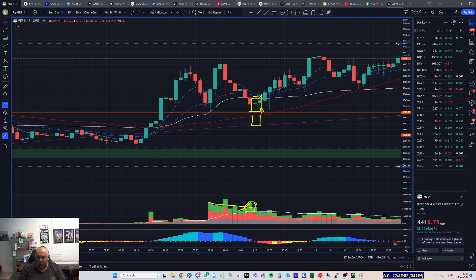As I was watching that candle I got in at exactly 4400. I was flicking between the five-minute and the two-minute chart at that point.